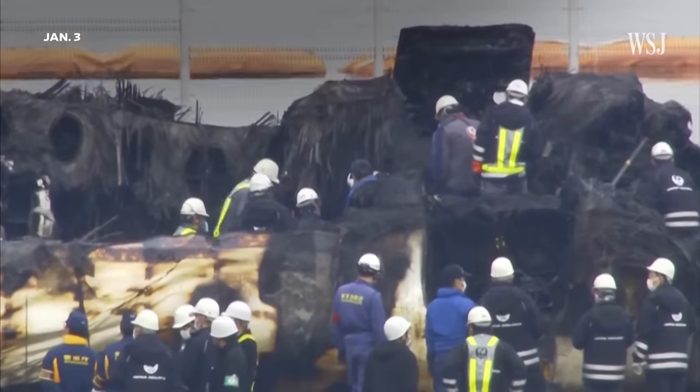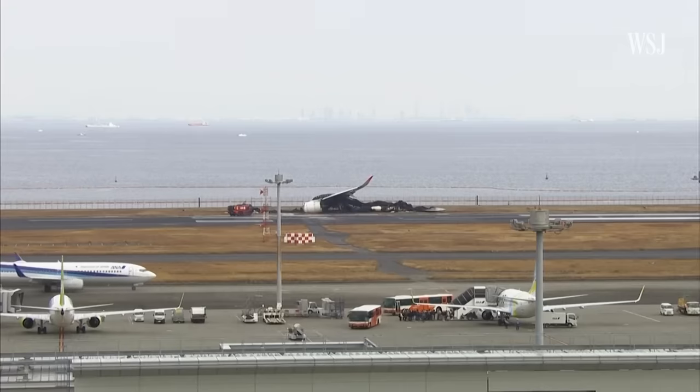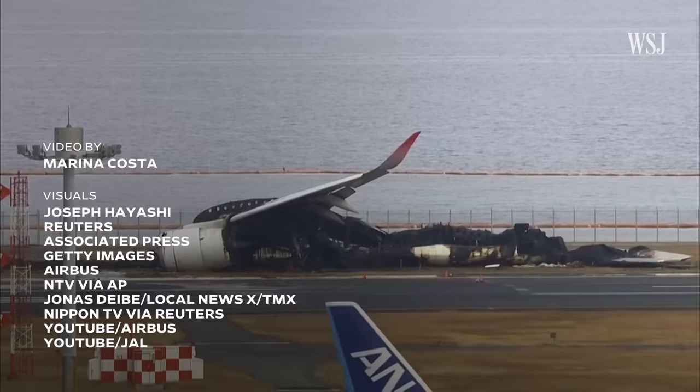Experts say there are important lessons to learn from the Haneda crash. For anybody flying, it's an incredibly safe method of transport. But when things go wrong, there's a whole bunch of people who are working to try and keep us safe. When you get on the aircraft and you feel grumpy with the flight attendant because you don't get your drink quickly enough, just remember that this is a safety professional. In that incredible evacuation, these were the last people off the aircraft.